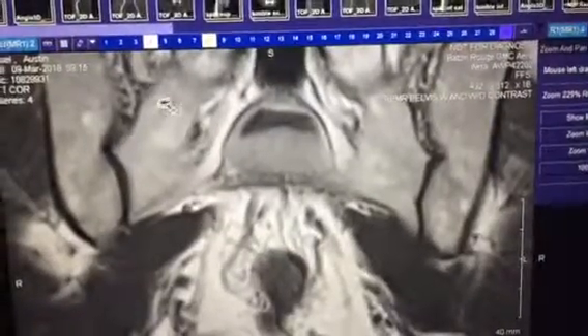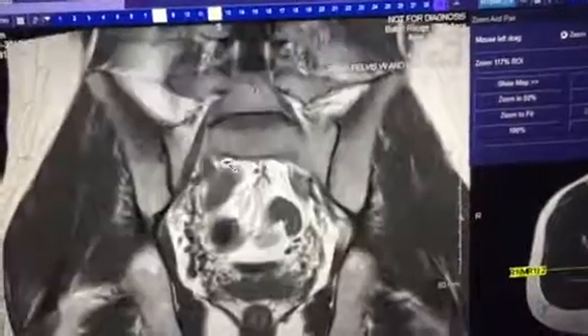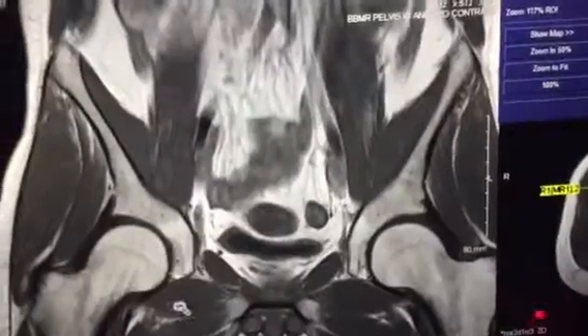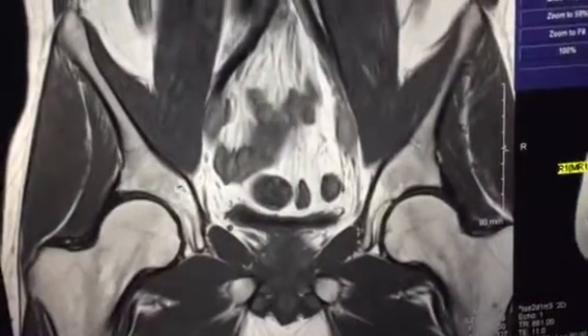Usually you want to see things on both sides symmetrical. Not everything is symmetrical, but a lot of stuff is, and if there's a problem, you'll see something on one side that's not on the other side. Not always, but that's kind of a basic rule. I'm not a radiologist obviously, so I don't really know what I'm talking about.